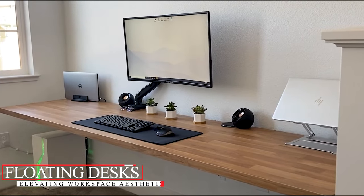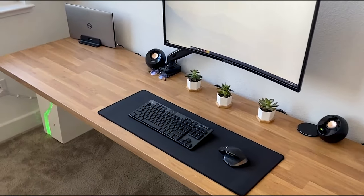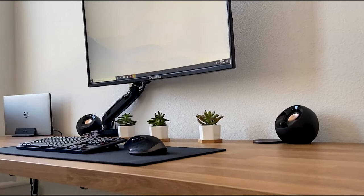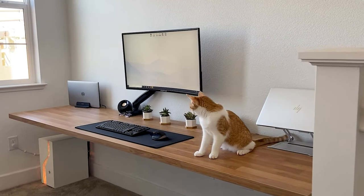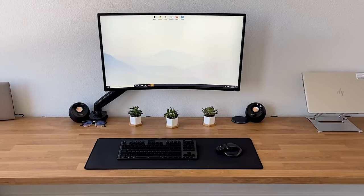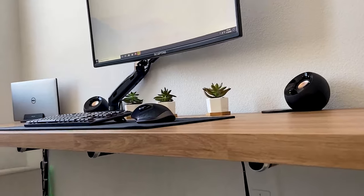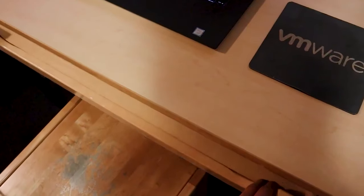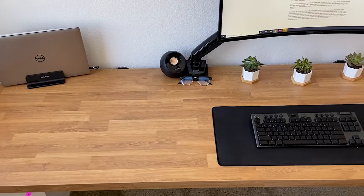Floating Desks: Elevating Workspace Aesthetics. Space-conscious, modern, and a touch whimsical, floating desks are the epitome of contemporary design. From bustling professionals to homebound creatives, these desks are reimagining spaces everywhere. Bid adieu to bulky legs and say hello to clean lines and uncluttered floors. Whether you're a fan of rustic charm, high-tech aesthetics, or convertible designs, there's a floating desk waiting to elevate your space. More than just a style statement, these desks prioritize function, flexibility, and form in perfect harmony — a promise of innovation and freeing your space from the ordinary.